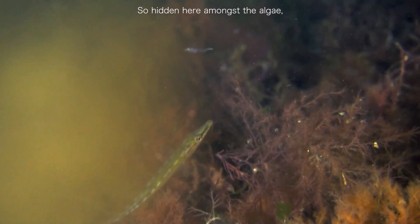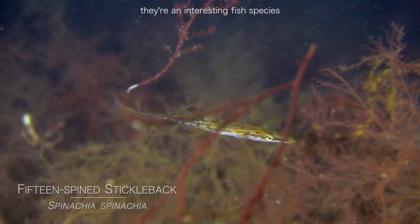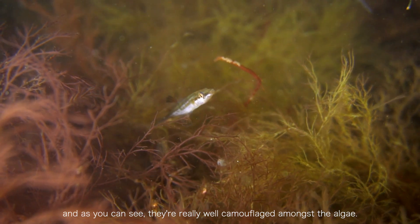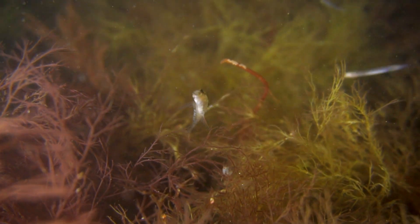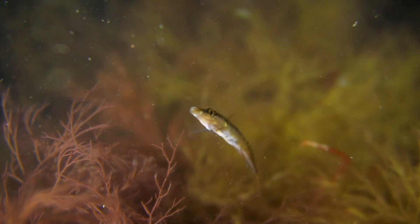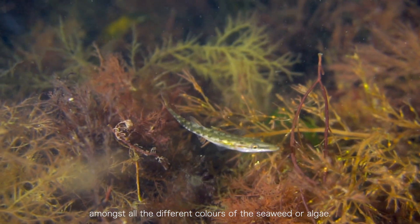Hidden here amongst the algae there's a 15-spine stickleback. They're an interesting fish species and as you can see, they're really well camouflaged amongst the algae. They come in a variety of different colours which just helps them blend in. It takes a keen eye to try and pick one out amongst all the different colours of the seaweed or algae.